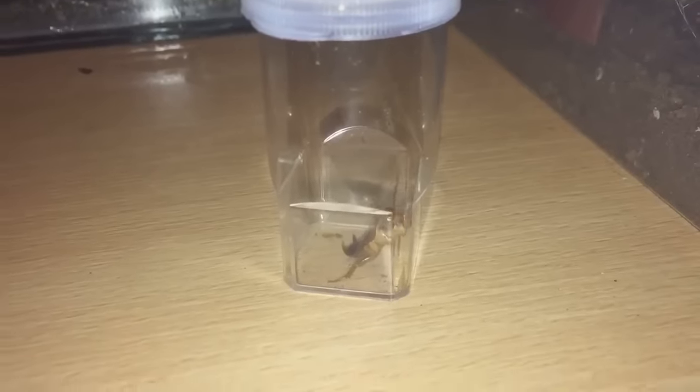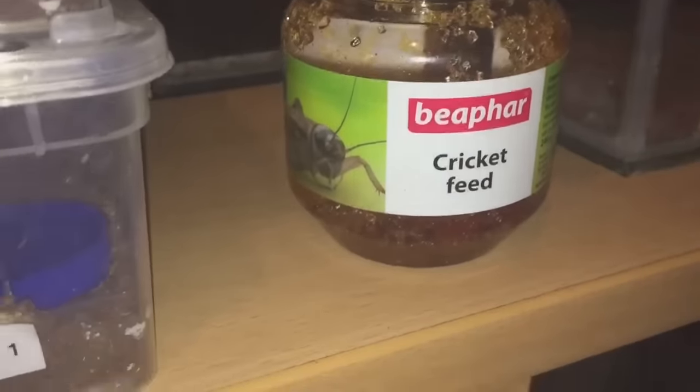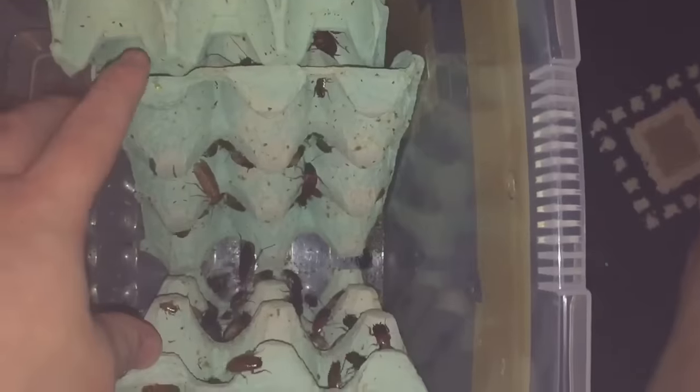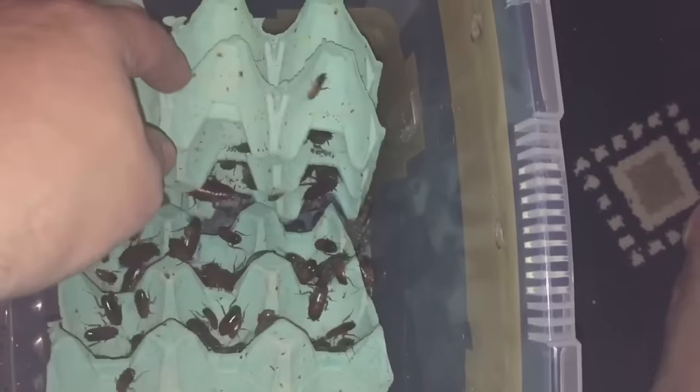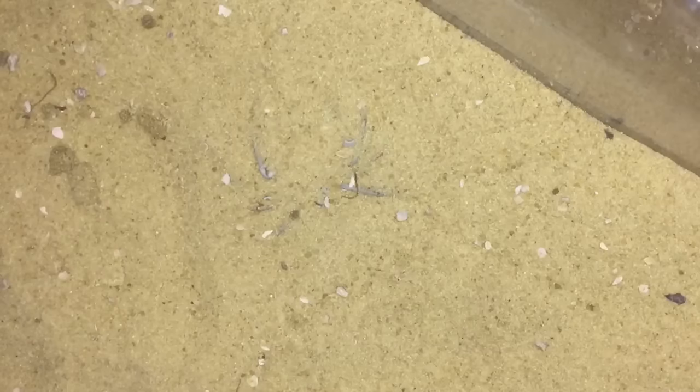I've picked out a roach for the sand spider. While I'm here I'm just going to put some bug gel in for my roaches — that keeps them hydrated. I've got a fair few left in there, still got some American cockroaches as well, and a mixture of red runners. So let's give the sand spider a feed.